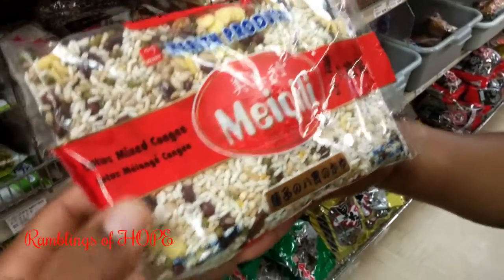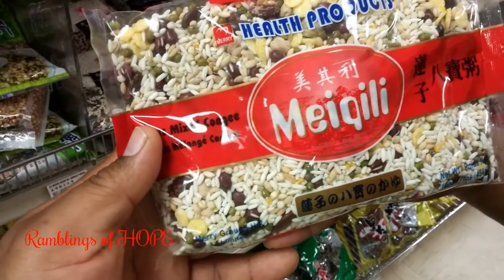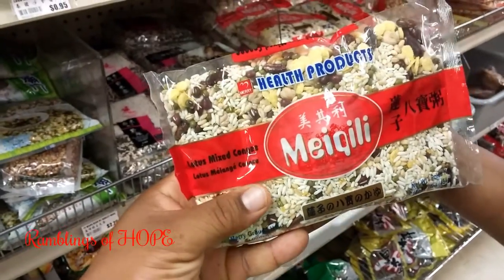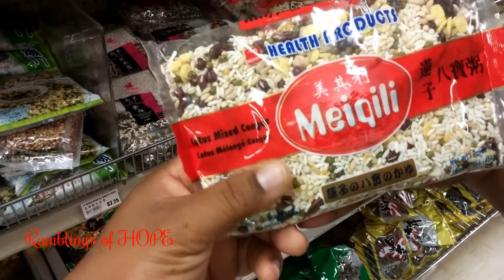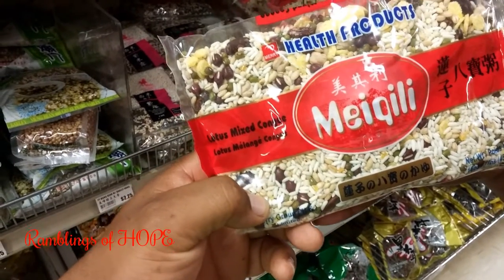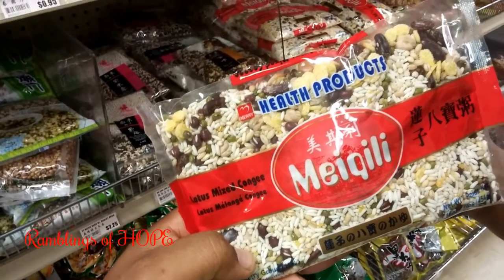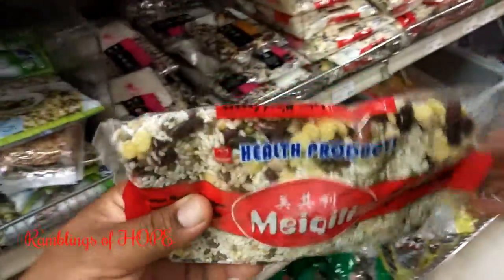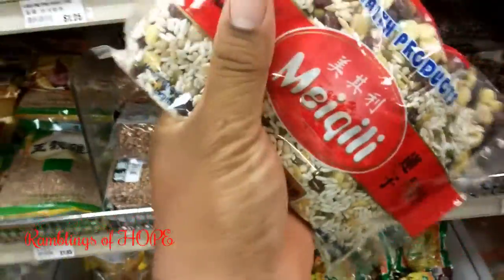Here is a product I've always heard about when watching YouTube: kanji. This is a kanji mix. Kanji is basically an Asian breakfast item — it's like porridge, but they use rice. You make it like how we make porridge, but with rice, little beans, and other stuff.